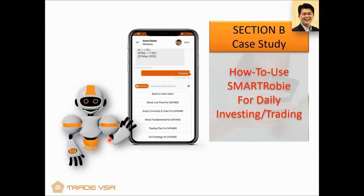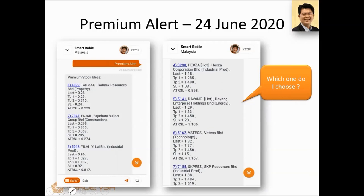Now let's look at the next section — a case study on how to use SmartRobie for daily investing and trading. For those who can't see the main menu after downloading the app, just type 'main menu' in the chat. You need to log in first — I'll show a video afterward on how to do all those things. Now, the premium alert — I want to teach you how to pick stocks and how to use it. This is from 24th June. These are the premium alerts that came out: Tadmax, Fajar, Yilai, Hexa, Dayang, Vstack, and SKP. Vstack was also mentioned by Desmond because of work-from-home. These things SmartRobie picks up before the analyst talks about it.